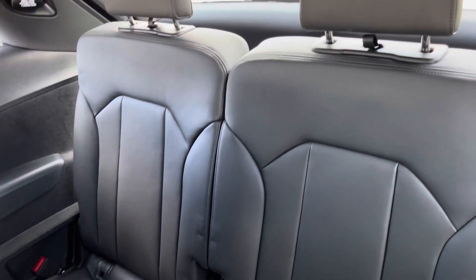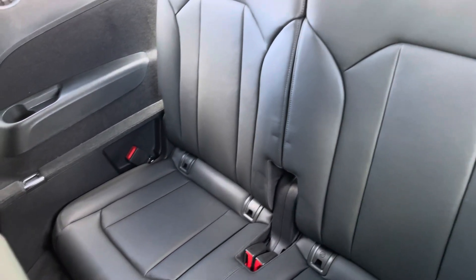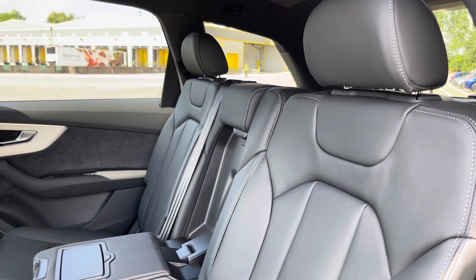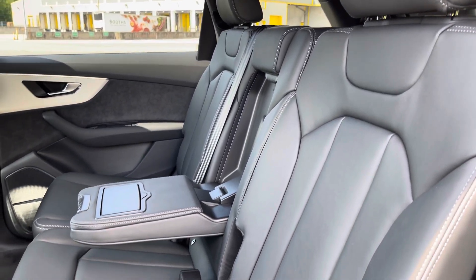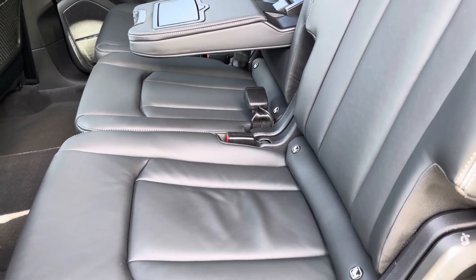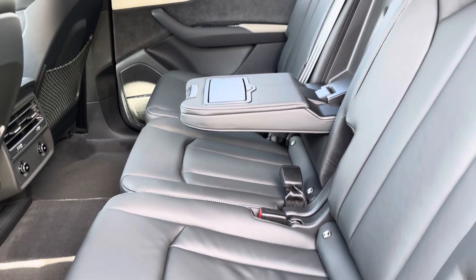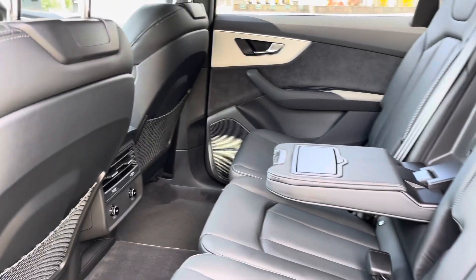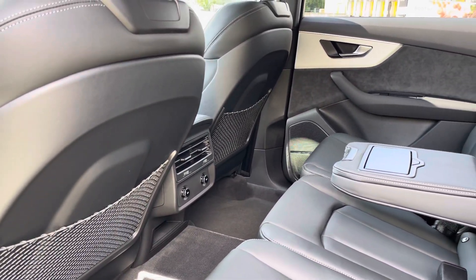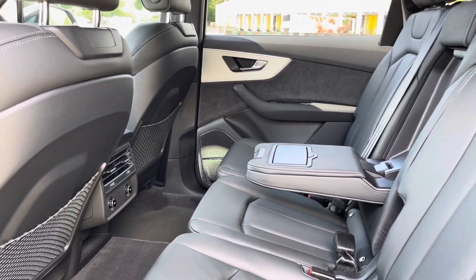As you can see, these seats feature ISOFIX child seat mounting points so you can easily put your kids in the back. There's also the row of 3 seats finished in the gorgeous black Valcona leather — these seats are really comfortable and supportive and again feature ISOFIX child seat mounting points, whilst there's a foldable armrest with cup holders, the rear air vents, and luggage nets as other key features of this rear interior.